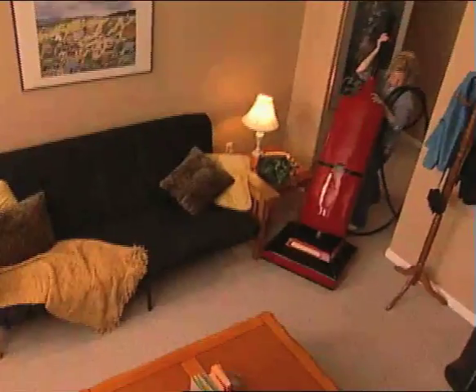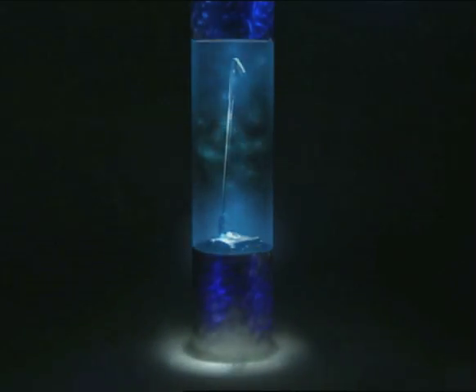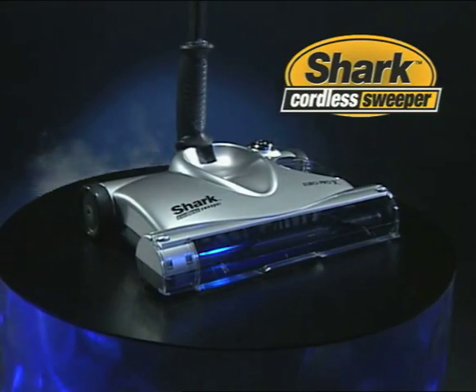If you're tired of struggling with your heavy vacuum cleaner that feels like it weighs a ton, then hold on — we're about to change everything. Introducing the amazing Shark Cordless Sweeper. Watch what it can do.